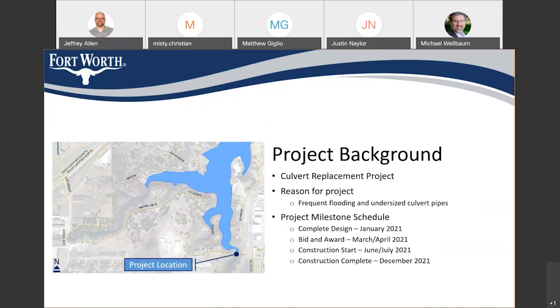For a little bit of project background, this is a complete replacement of the existing culverts at Shore View Drive, just to the west of the Balmer Road intersection. If you're familiar with the area, you've seen flashing lights whenever it rains and the water gets up. That is a culvert crossing that is prone to flooding, primarily due to undersized culvert pipes that are there today. That's what we want to replace with this project.